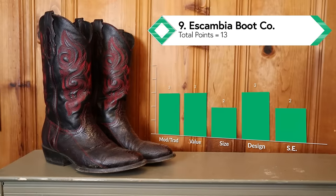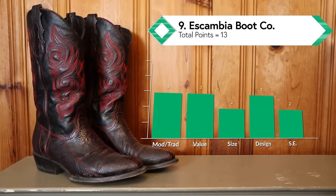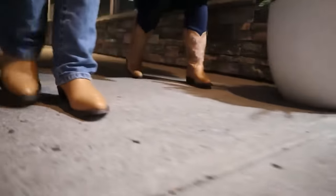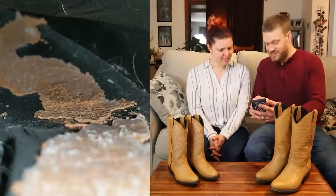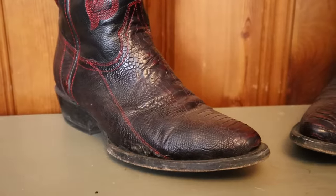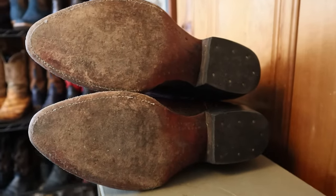Coming in at number nine is Escambia Boot Company. I tried two pairs of Escambia boots this year and found them a little inconsistent in sizing and quality. The deerskin pair was a bit small and had a wad of cork underneath the insole, which drove me crazy. On the other hand, the black cherry ostrich leg boots from Escambia fit great, had no QC issues, and look great too. They have some modern construction elements but allowed customers the option of designing their own boots for special orders — though it sounds like they're rolling that back in 2024.